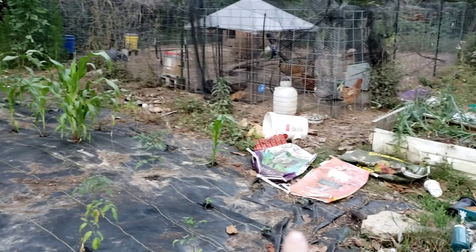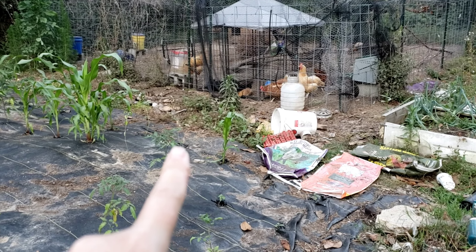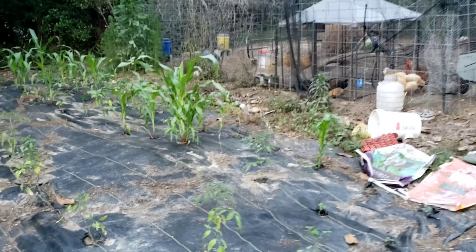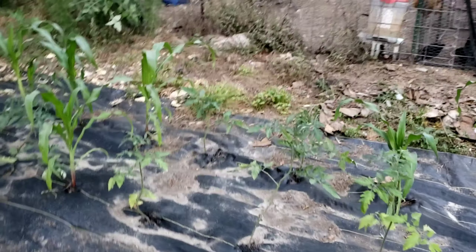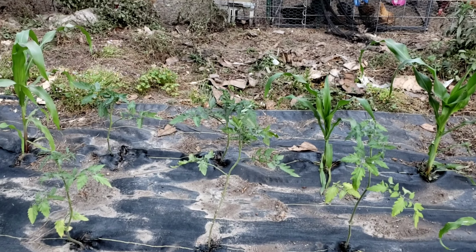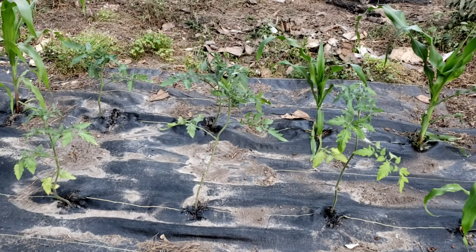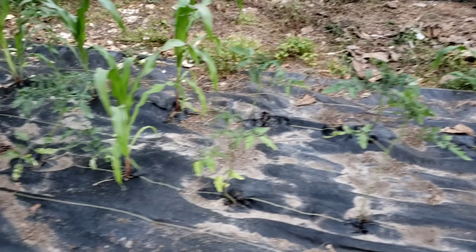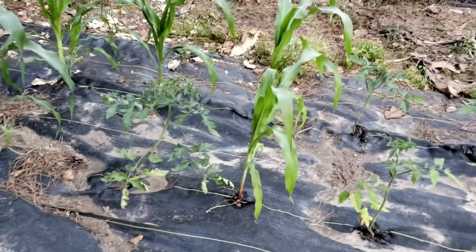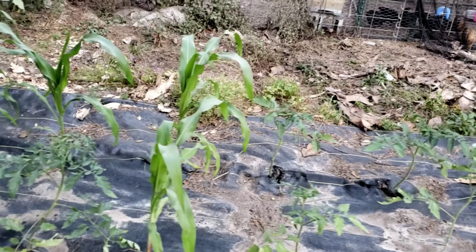I have ground cherries up here and tomatillos in here. This is where I'm probably going to forget some varieties — those two in the back are Nature's Riddles, and I don't remember what these three are but I have them all documented so I'll figure them out later. These were like ones and twos of different plants I just stuck in between the spots where the corn didn't come up.